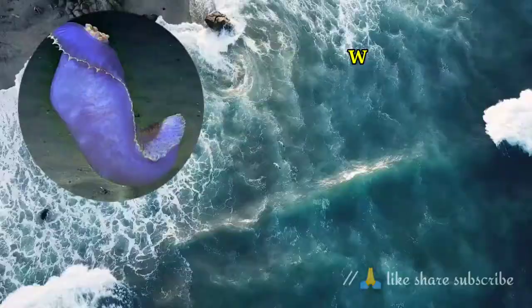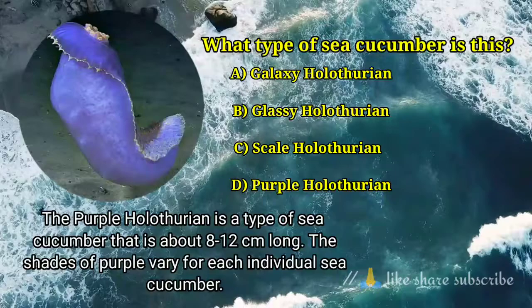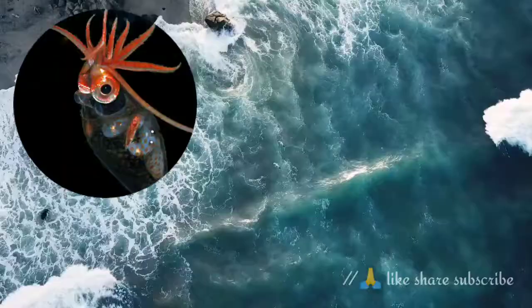Question number 2. What type of sea cucumber is this? Answer option D. Purple Holothurian — the purple holothurian is a type of sea cucumber that is about 8 to 12 cm long. The shades of purple vary for each individual sea cucumber.